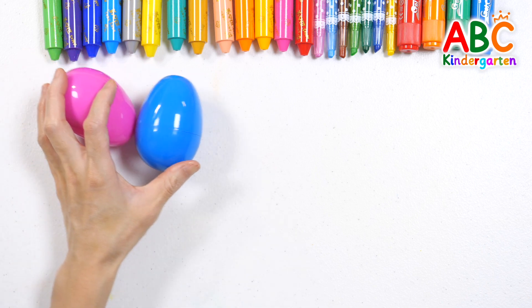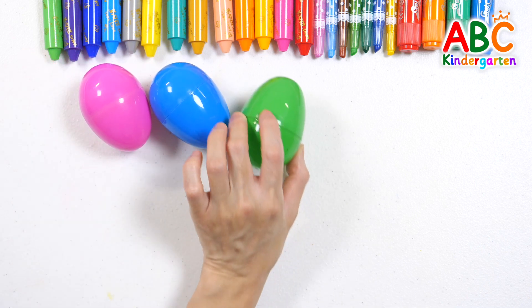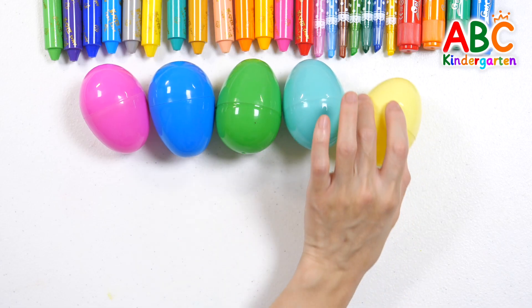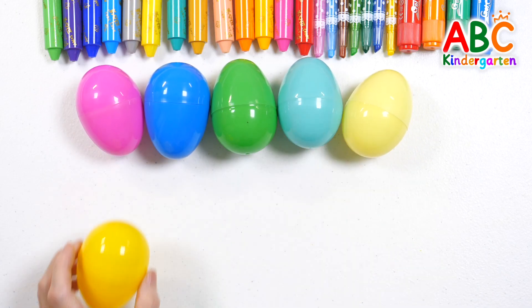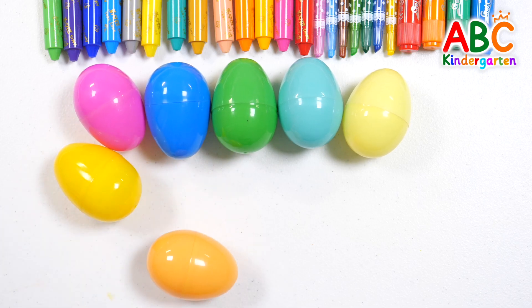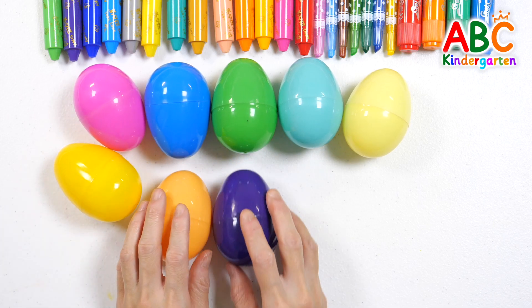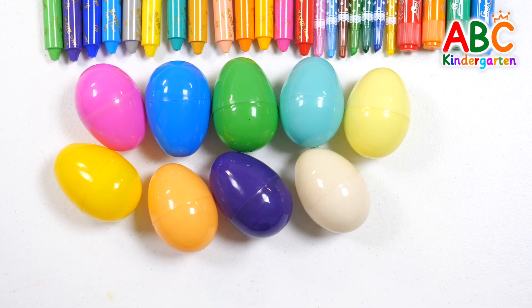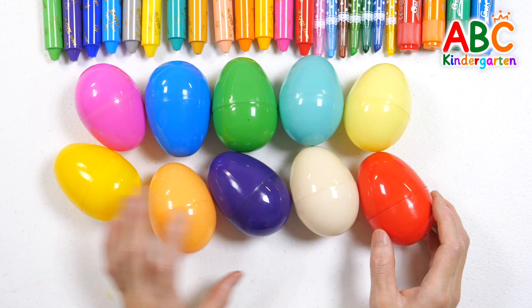2 eggs, 3 eggs, 4 eggs, 5 eggs, 6 eggs, 7 eggs, 8 eggs, 9 eggs, 10 eggs!